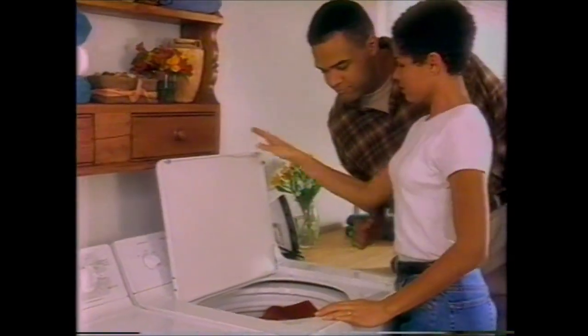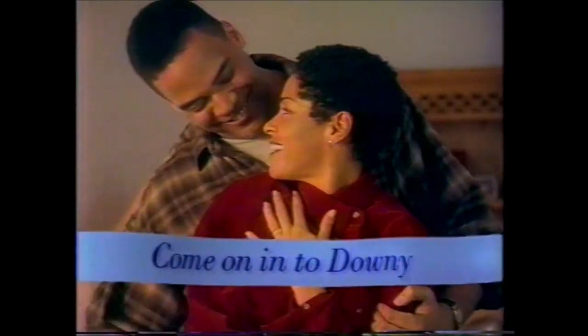Try the easy way to use Downy — the Downy Ball. Just toss it in. Easy does it, only Downy does it. The spin cycle opens it, then Downy flows into the rinse. You're gonna love it. The Downy Ball. Come on in.